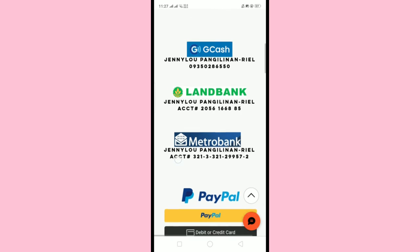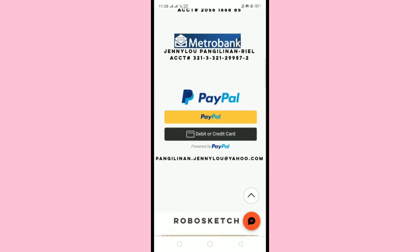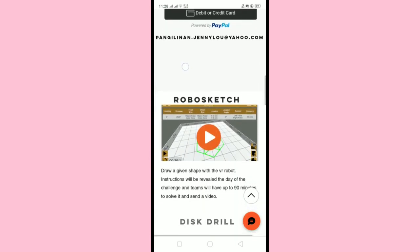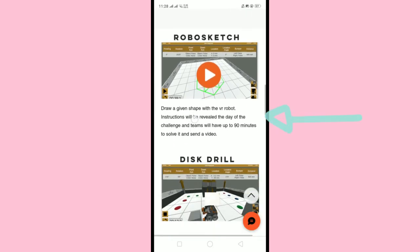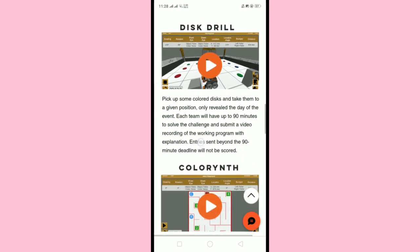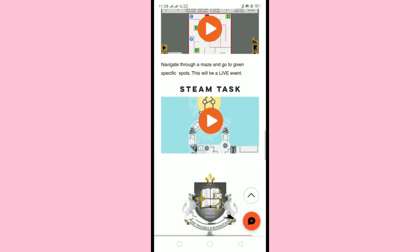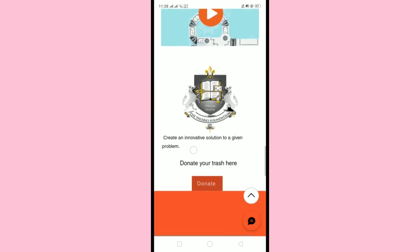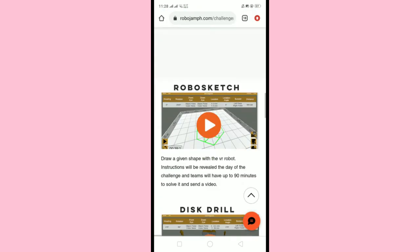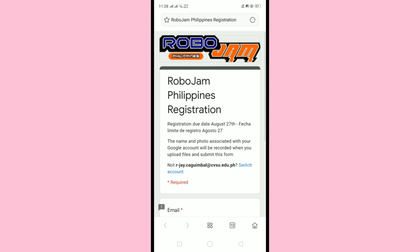And if you scroll down, you can choose where you can pay for registration for just $10 for each team and per category. Then, of course, the rules you must read. Click the Registration button that will redirect you to the registration form. Simply fill up the form and hit submit.